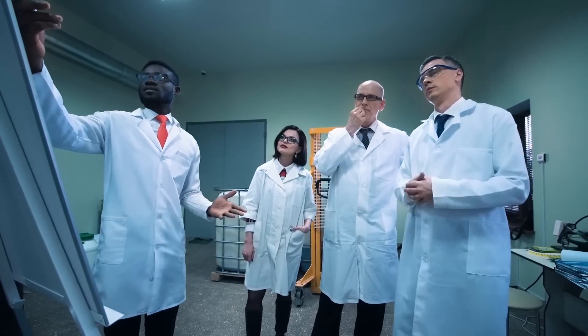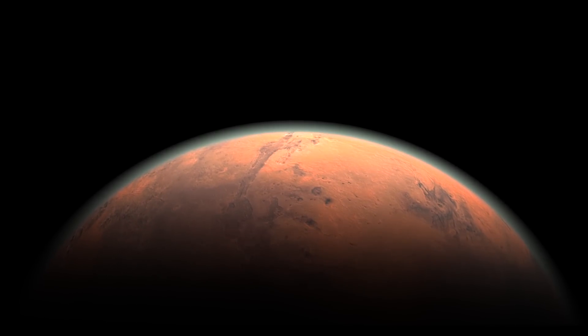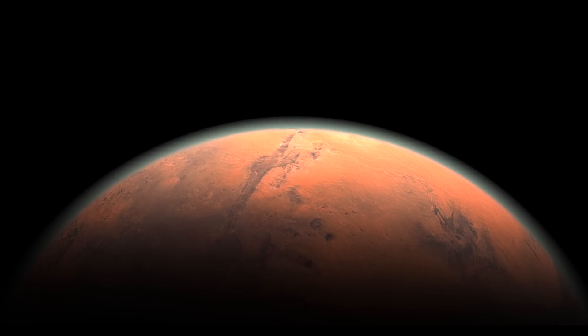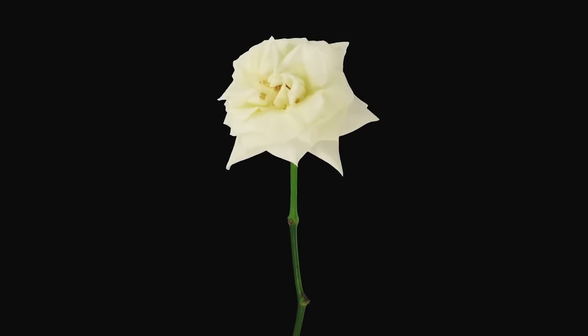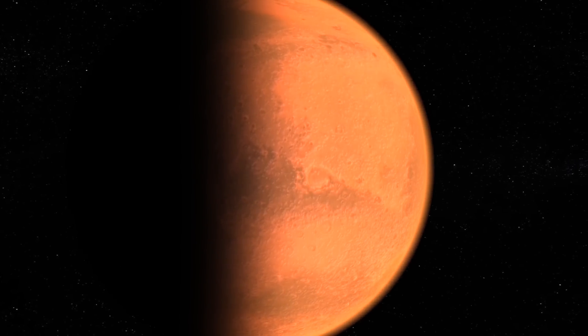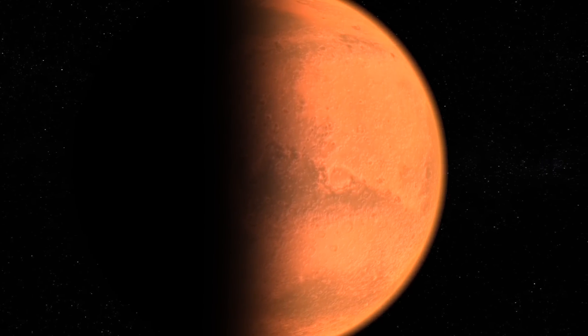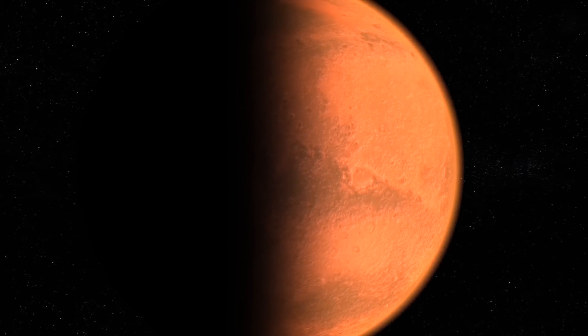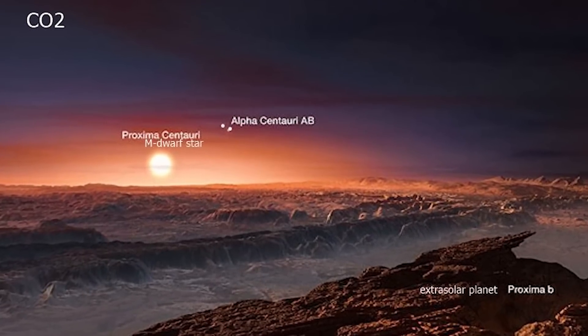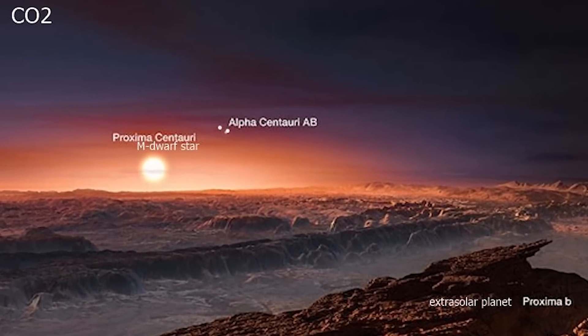Its orbit around the star is only 11 days — a very quick year. The biggest downfall is that the red dwarf star only emits about 2% light to the planet, meaning the planet's surface is basically dark all the time. While there is water, plant life isn't likely to exist. And the stellar winds on Proxima B are actually 2,000 times greater than Earth's. So all in all, it's another swing and a miss, but still a planet to keep an eye on.